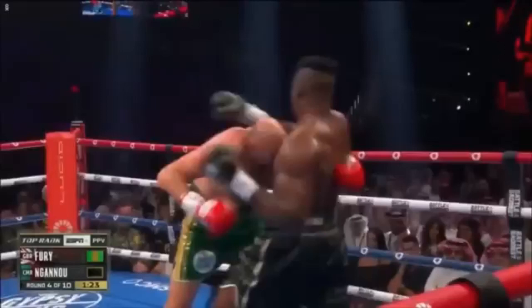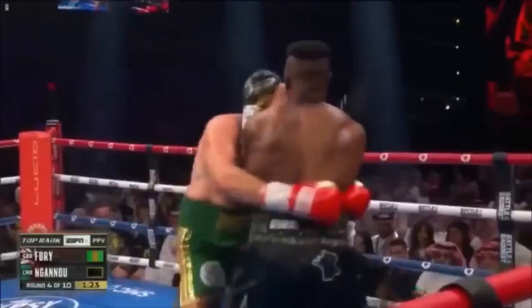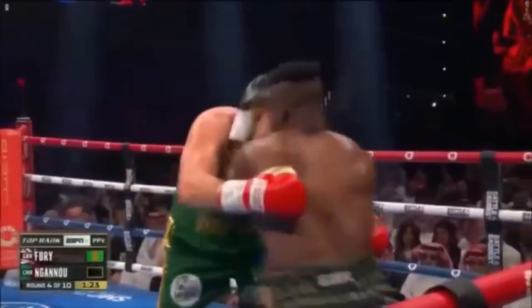Again we see Fury try to wrap Francis up and he manages to get his arms around him. However, Francis already set up the tie clinch again with head control. With this control, Francis is able to pull Fury's head down and pull his body back to break the clinch.